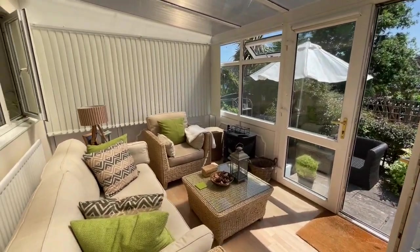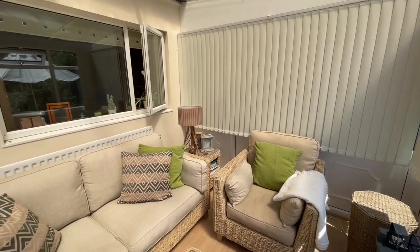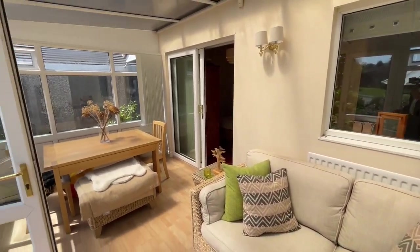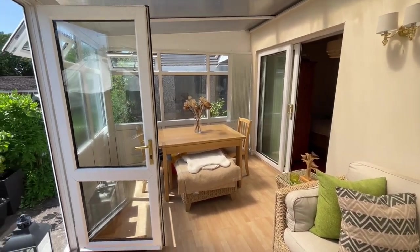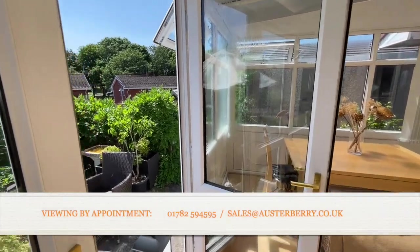And it's a scorching hot day and it really is fantastic in here. There's a radiator as well. That's the window I was telling you about from bedroom two. There's place for a dining table, sofa, and of course double doors that open into the garden.